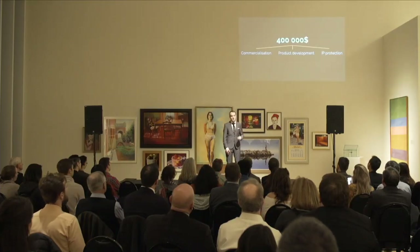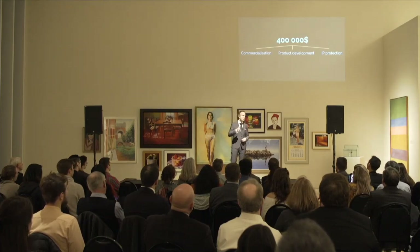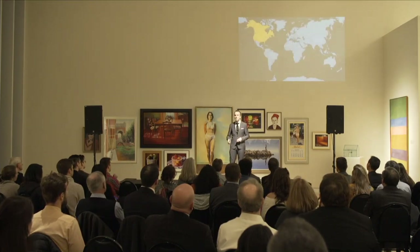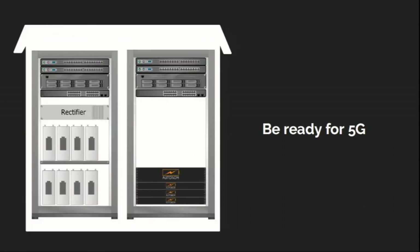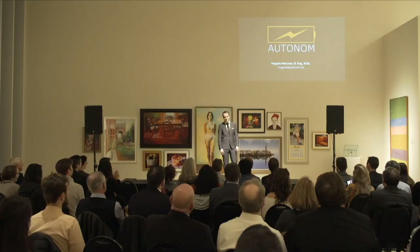We're looking tonight for $400,000 to ignite our commercialization, product development, and IP protection. That will lead us to product-market fit in North America, recurrent clients in India, and exposure at the Mobile World Congress to trigger our international growth. Be ready for 5G — be Autonom. Thank you.